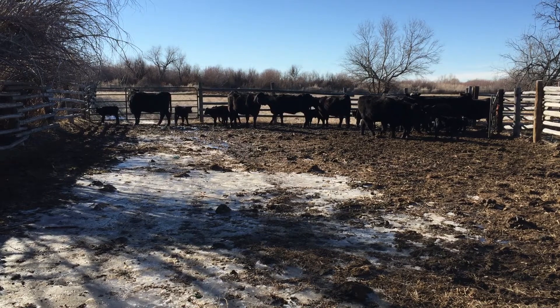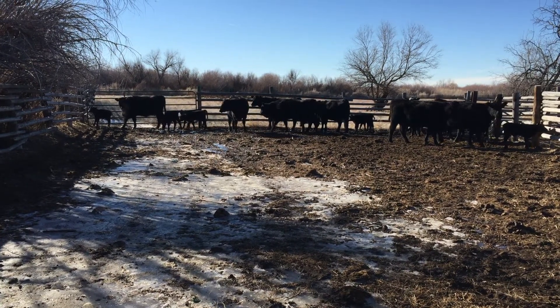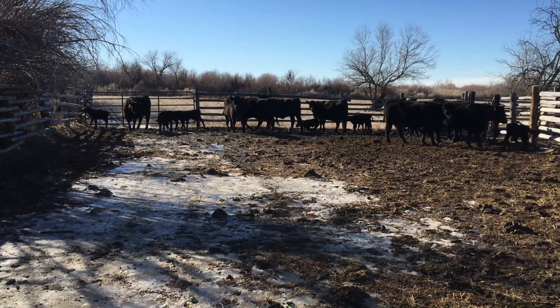So we just hauled them up here. They've got to find each other, find their calves, and get all happy again. And then they can get turned out behind me up on the hill.